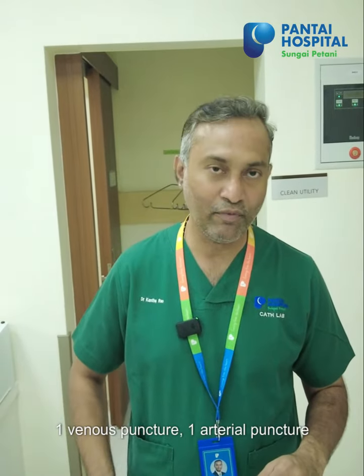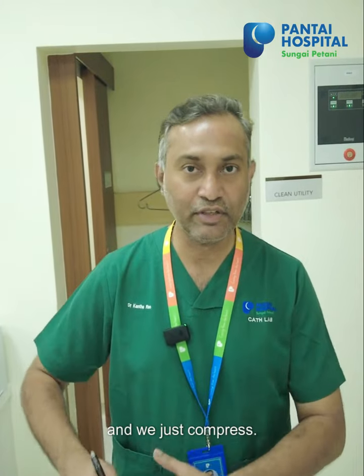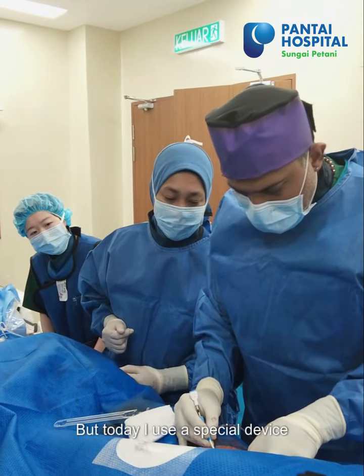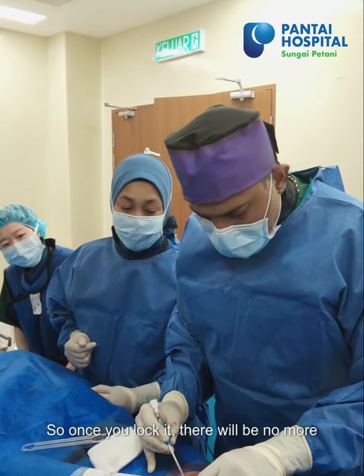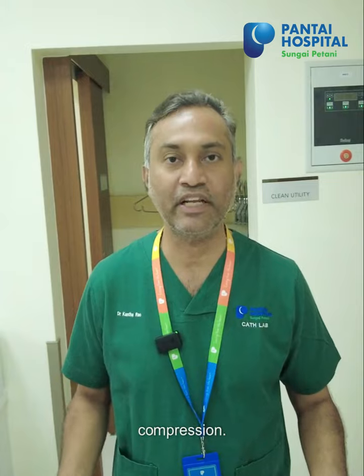I used a femoral puncture — a puncture over the leg — one venous puncture and one arterial puncture. In the conventional way, we take out the sheath and just compress. But today I used a special device called a closure device. We just put in the implant and lock it. Once you lock it, there's no more bleeding and you don't have to do any compression.